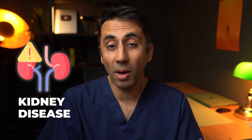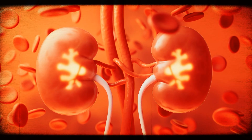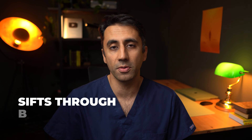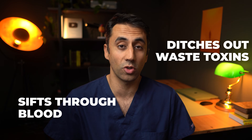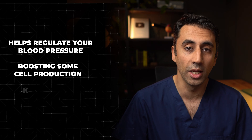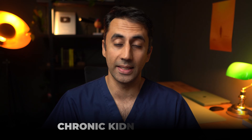There's a really common misconception that most people have about kidney disease. Think of your kidneys as a filtering system for your body — it sifts through lots of blood and ditches out waste, toxins, and extra fluid. It even helps regulate your blood pressure, boost red blood cell production, and keep your bones healthy. When our kidneys are not working at their optimum, their function drops and it's known as chronic kidney disease.